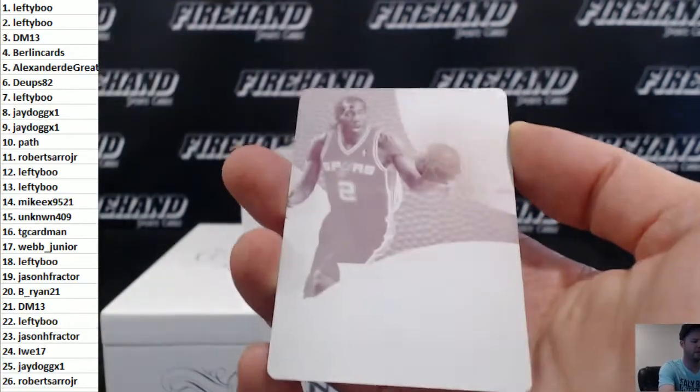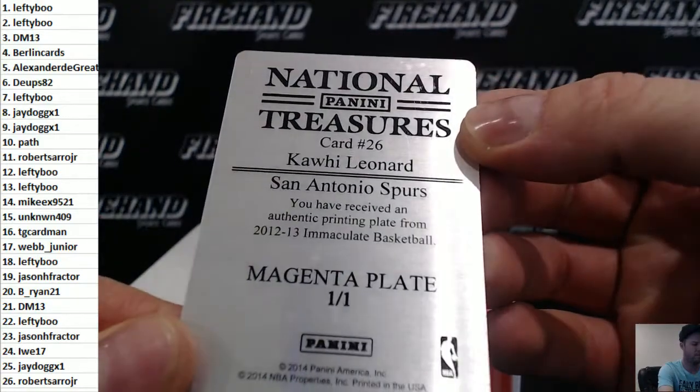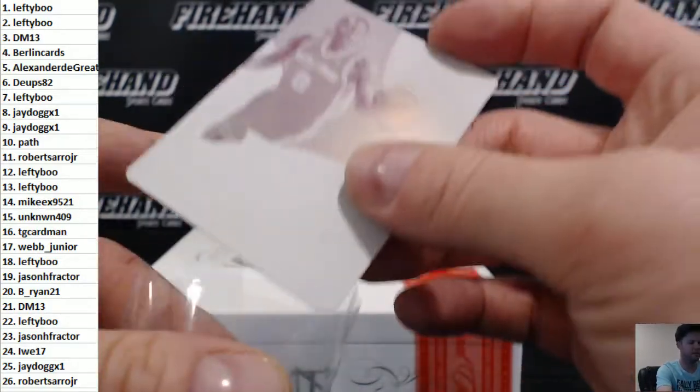Only one printing plate this time — Go Aztecs! It is Kawhi Leonard — a rookie year 12-13 Immaculate Kawhi Leonard plate. Nice! That goes to Lefty-Boo.